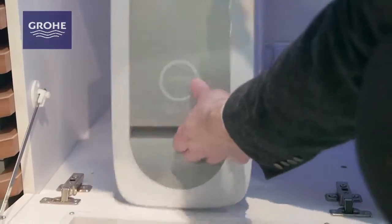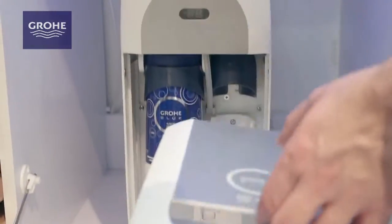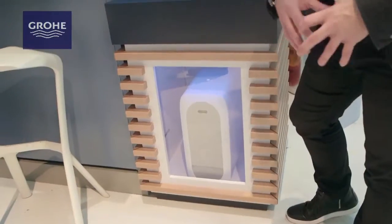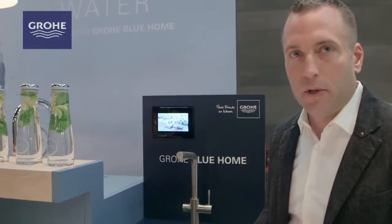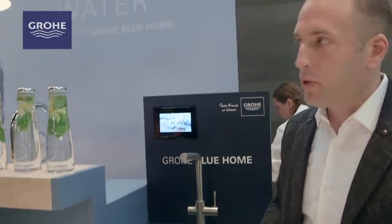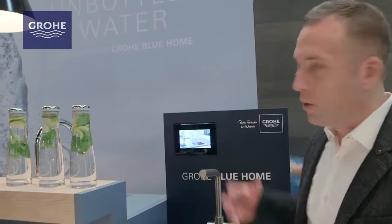We've made it very easy to access and replace the filters, and there are several filters available for the product — everything from a small filter to a medium filter, to a filter that even adds mineral content to the water, so you can get mineral water as part of your system. It's very easy to replace both the filter and the carbonator. It's a great experience for home use, and it really changes things — we're calling this GROA Blue Home, and it's our unbottled water strategy.